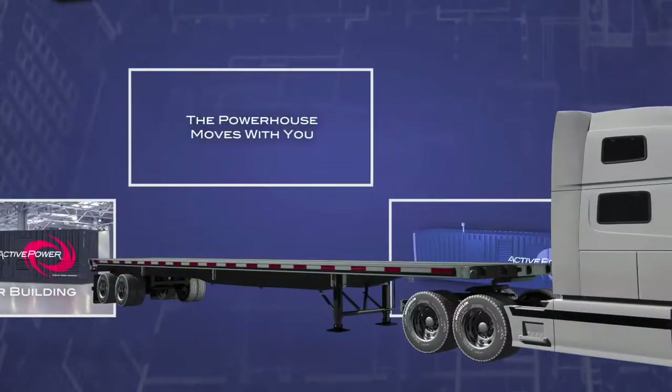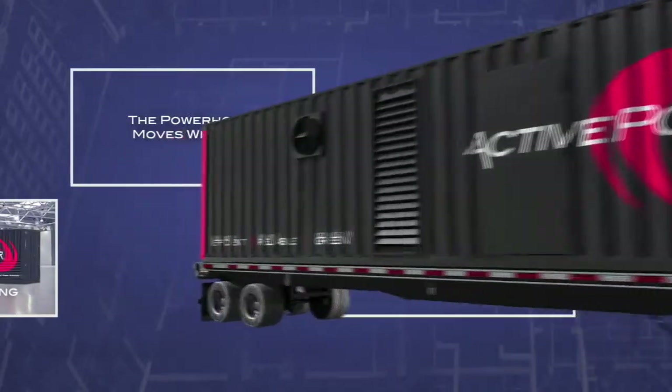And if you move, so does the Powerhouse. Up and running when you are.